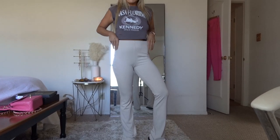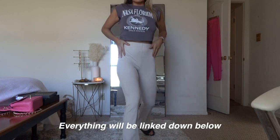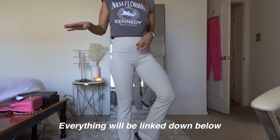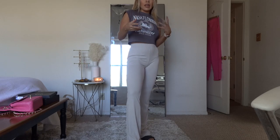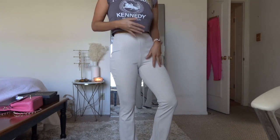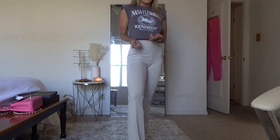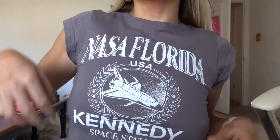Starting off with this top and these pants, both from H&M. I am obsessed — I literally bought this in brown and in black, and I think they have it even in blue and green online, but in the store they only had brown, cream, and black. They were $13. And then this crop top is just so cute — I love little t-shirts like this. It says like NASA Florida Kennedy Center or something like that. That's the first fit.